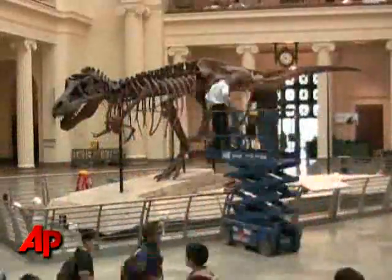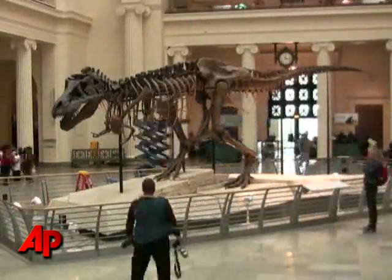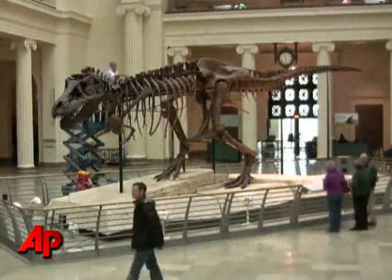After 90 minutes of delicate cleaning, the gray dust is gone from Sue's brown bones. And this $8 million investment goes back to living in our imaginations.